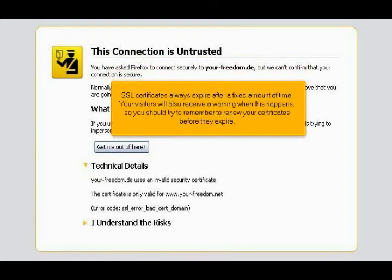SSL certificates always expire after a fixed amount of time. Your visitors will also receive a warning when this happens, so you should try to remember to renew your certificates before they expire.